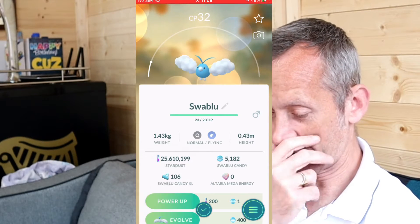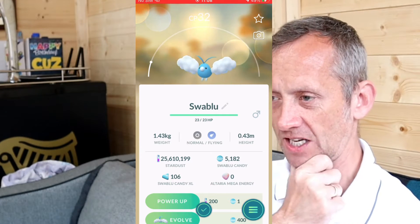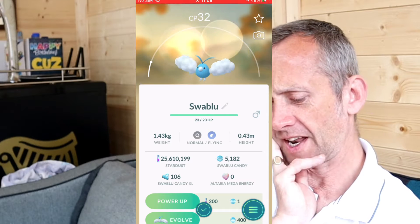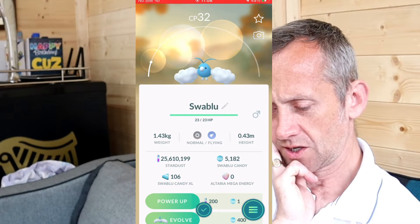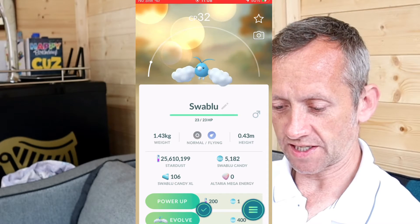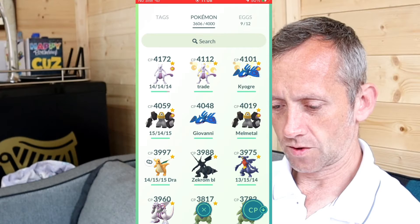There we are — 5,182 candy and zero mega energy because the raids haven't started yet. 106 XL candy. You need 296 to max one out. I already have four shinies. I need to check how many I've encountered.